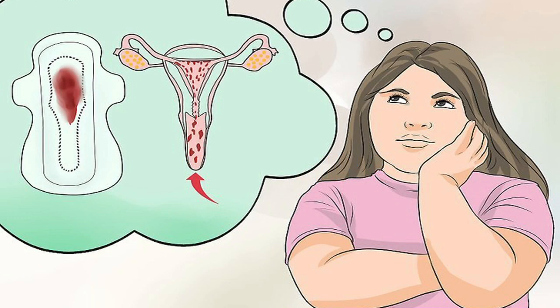How to stop your period early. Menstruation for some people can be extremely painful, and a heavy flow makes for an unpleasant period. There are ways to shorten, lighten, or even stop your period depending on your needs. Always consult your doctor first, but if you need a few quick tips about how to stop your period, read on.